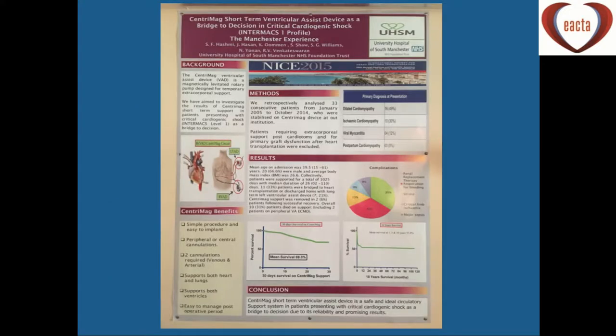The other group of patients we're becoming more involved with is the Intermacs 1 population — patients presenting in cardiogenic shock. We had 33 patients from 2005 to 2014, but in the last couple of years we're getting around 40 patients a year presenting Intermacs 1. These tend to be young patients with a mean age of 39.5, presenting with dilated cardiomyopathy, ischaemic cardiomyopathy, viral myocarditis, and a couple of postpartum cardiomyopathy patients.